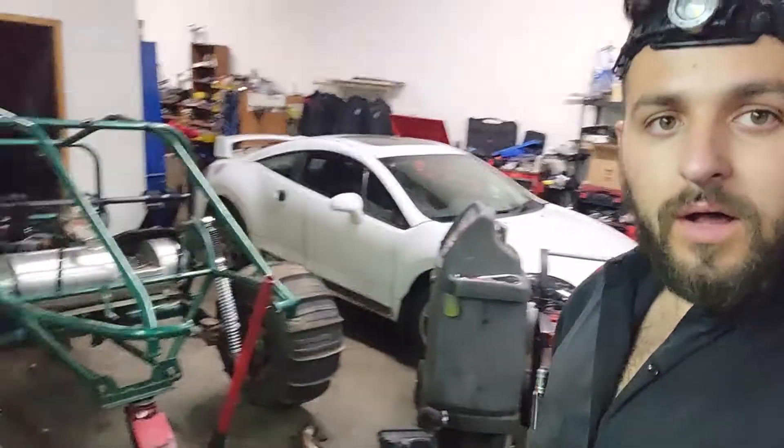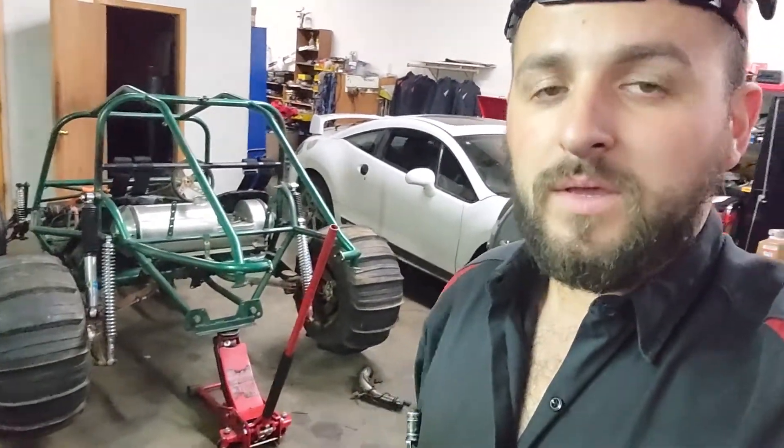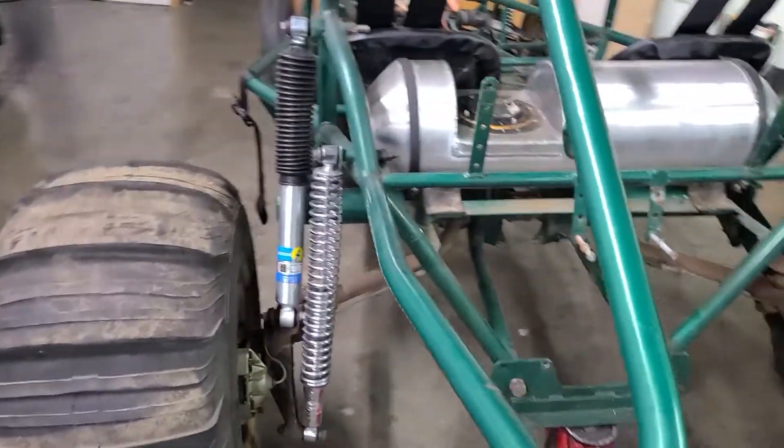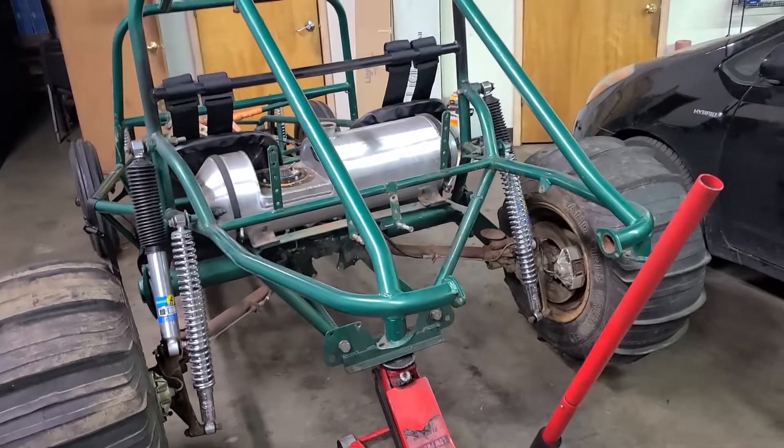If you like this video, like it, subscribe, and watch out for more new content. I'll be working on this sand rail a lot more. I've got to finish it up by a certain time. I'm going to try to install the engine transmission tomorrow. See you guys next time.